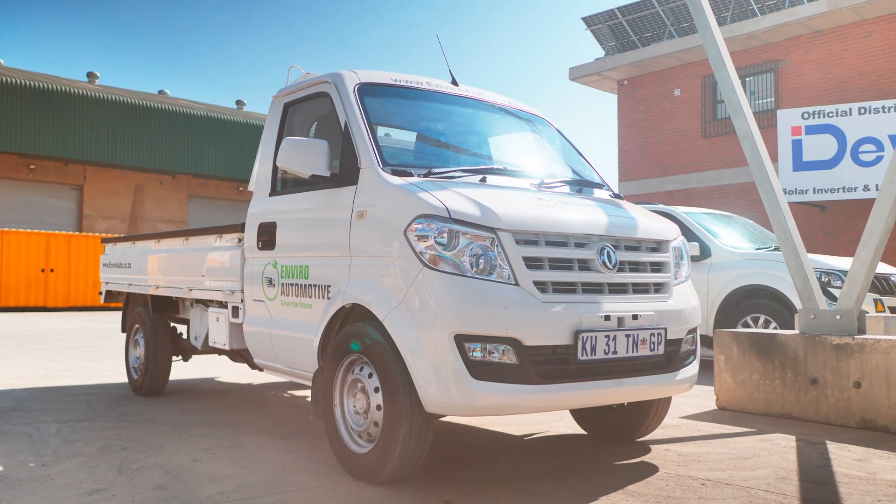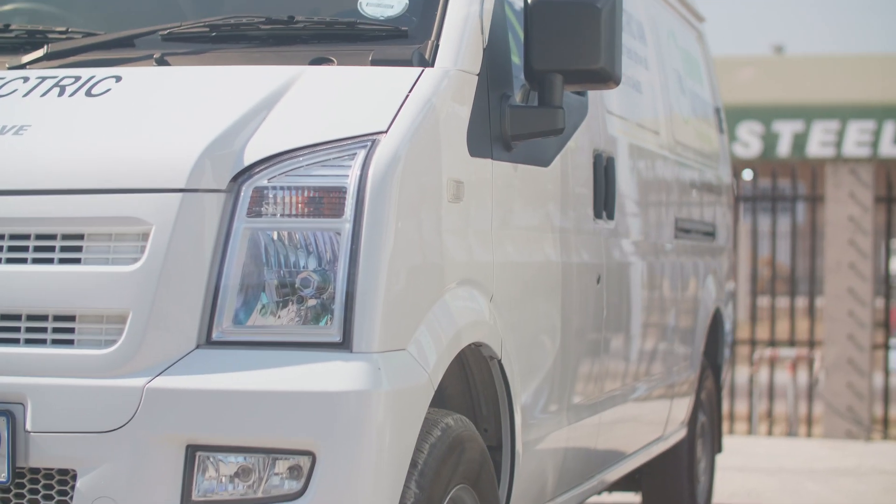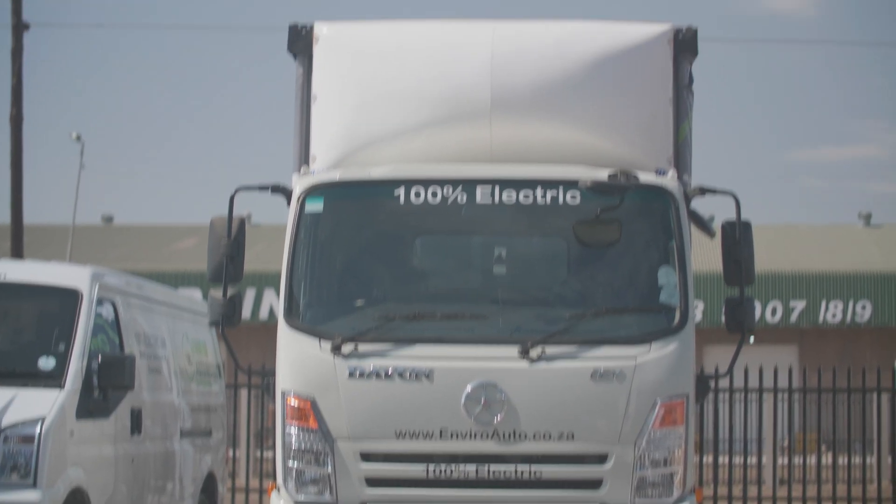At the moment we've got a one-ton electric bakkie on offer, light commercial, we've got a one-ton panel van on offer currently, and then we've got a four-ton electric truck.